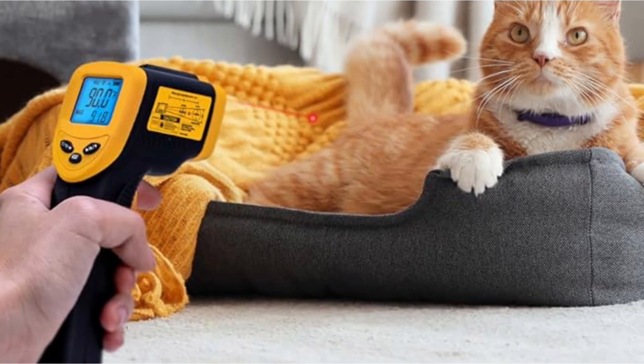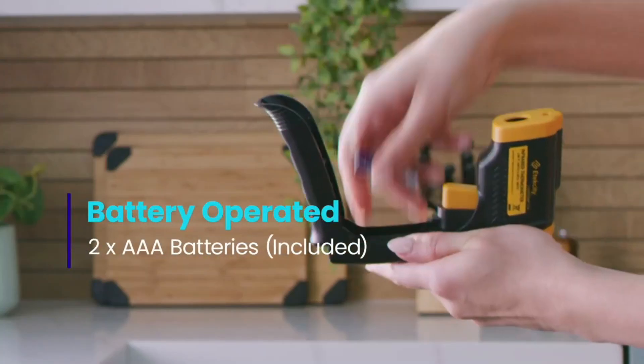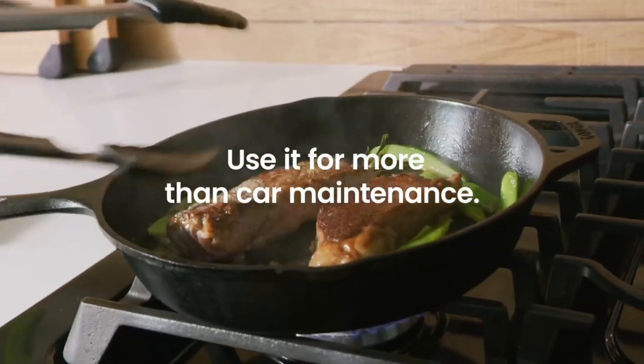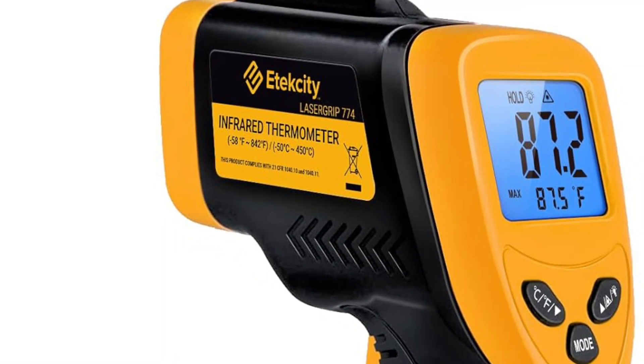Additionally, the thermometer comes with two AAA batteries pre-installed, making it ready to use right out of the box. It's important to note, however, that this thermometer should not be used on humans, adhering to safety guidelines and ensuring appropriate use.